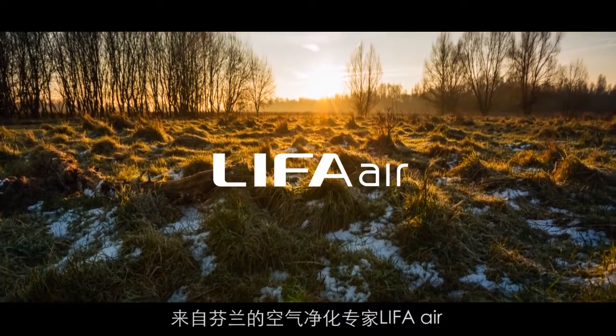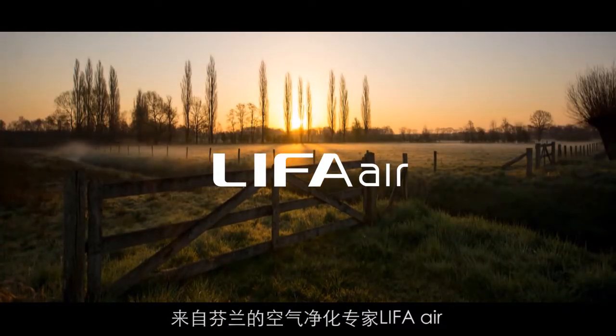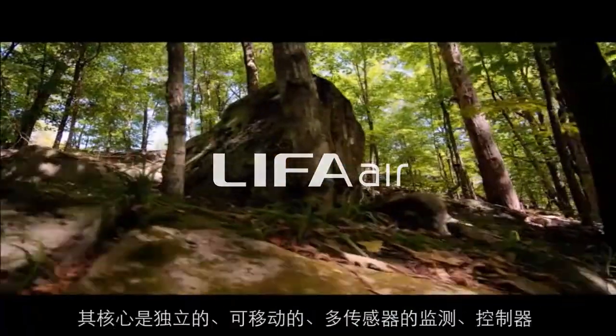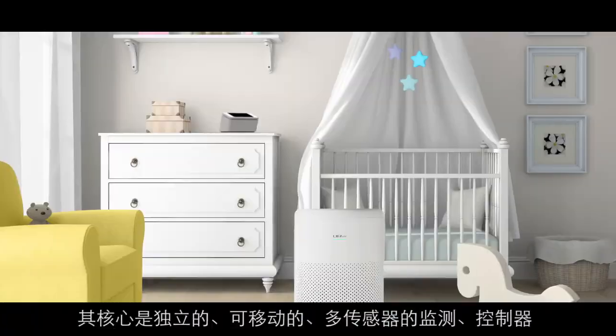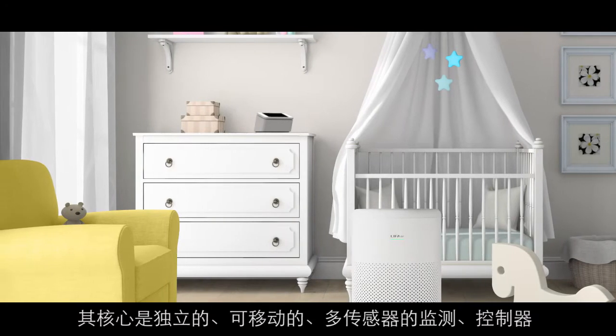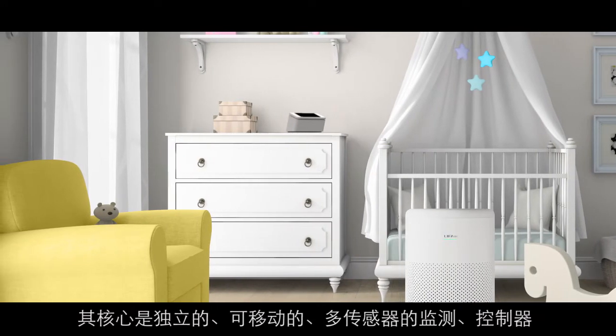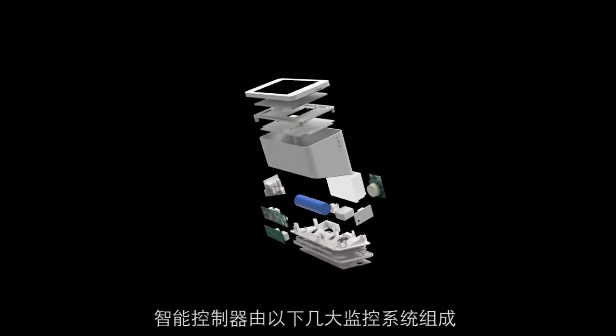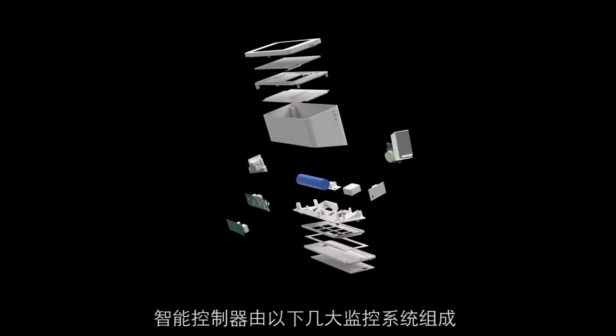LIFA AIR's top research and development team in Finland pushes the boundaries of air purification. Today we're introducing the innovative concept of purifying the air we breathe through a highly advanced wireless control unit. This unit monitors the air quality with the following components.